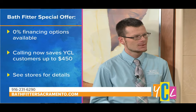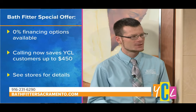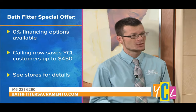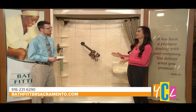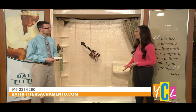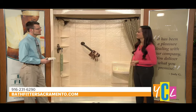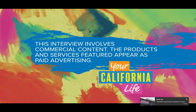Any chance you have a special offer for our viewers? Absolutely — for all our Sacramento callers, we offer a $450 discount. And through about the mid-portion of the month, we have 48-month 0% financing on any project, so it's a great time to get started. Your California Life viewers can get this special offer. You can refresh your bathroom — this looks beautiful — and thanks for coming in, Justin. This interview involves commercial content.